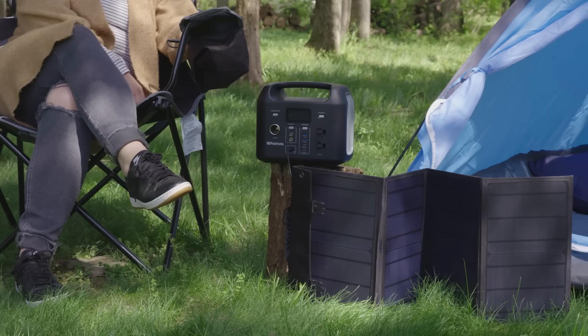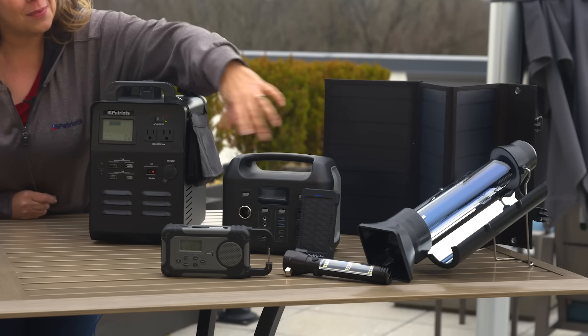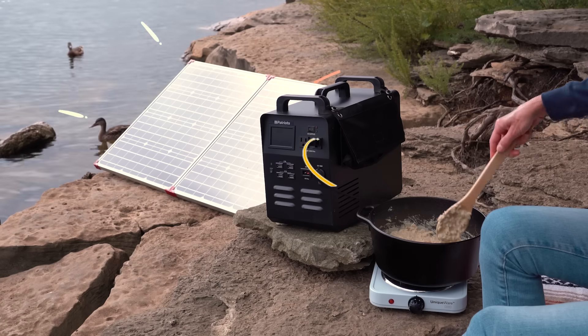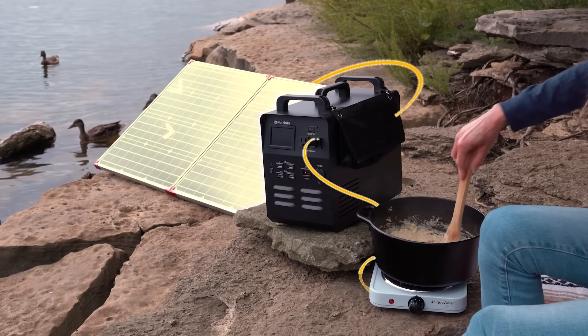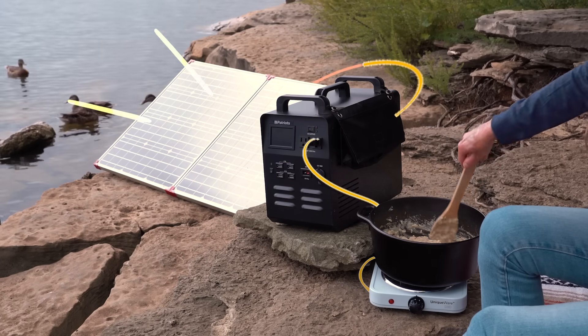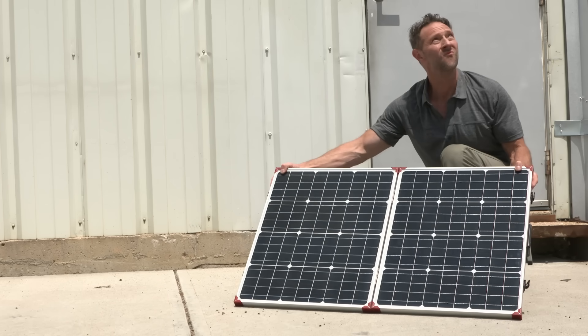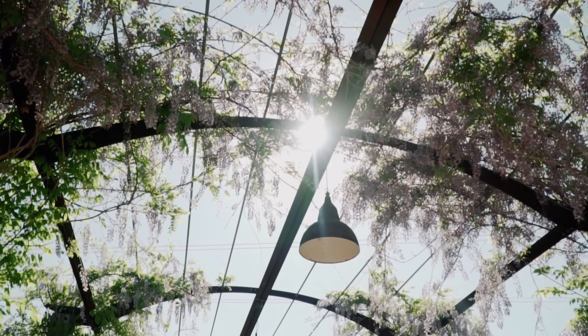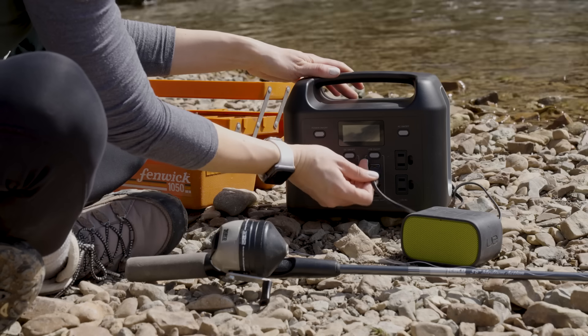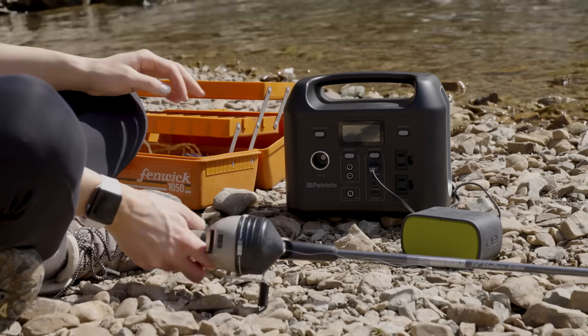Depending on the device and the size of the solar panel, the amount of power it can store will vary. But despite those differences, the science that makes solar devices generate electricity is the same, no matter the size. And the best features of solar power? Its limitless supply, zero pollution, and accessibility to everyone makes it the perfect choice for your backup power solution.